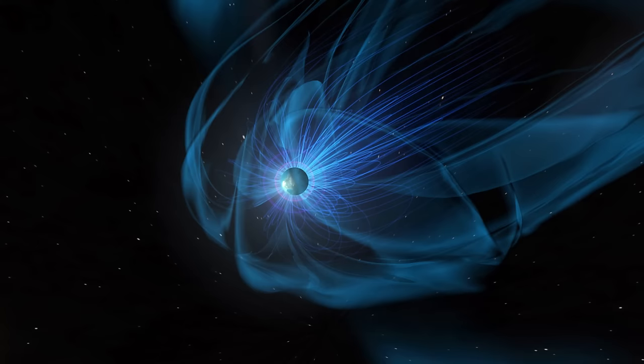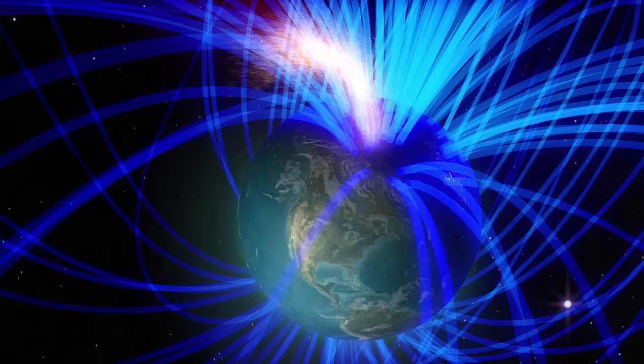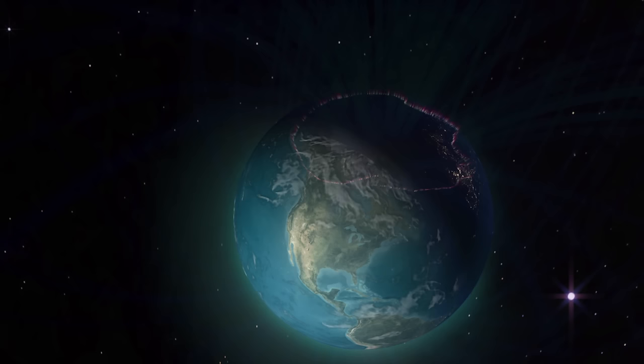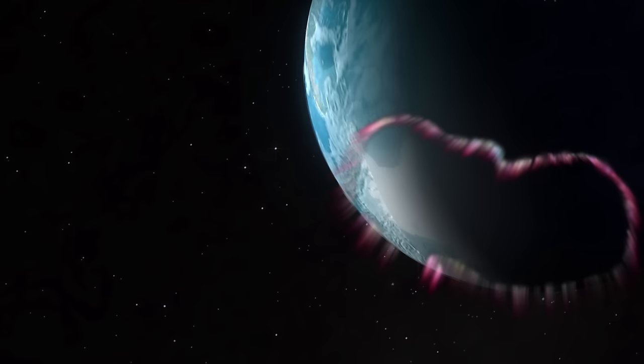On our planet, solar plasma is deflected and channeled by a global magnetic field down toward the poles. There, it interacts with nitrogen and oxygen molecules in the upper atmosphere to produce the light shows of the aurora borealis and aurora australis.